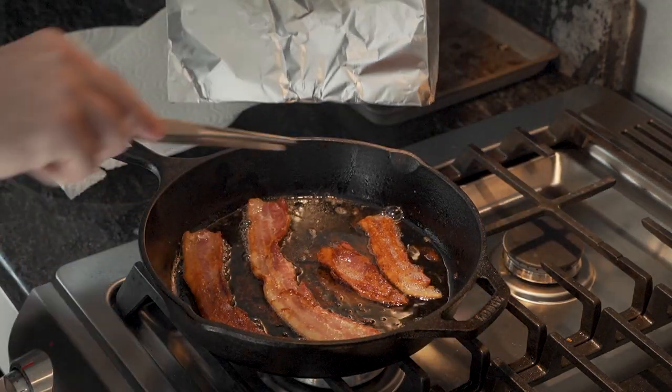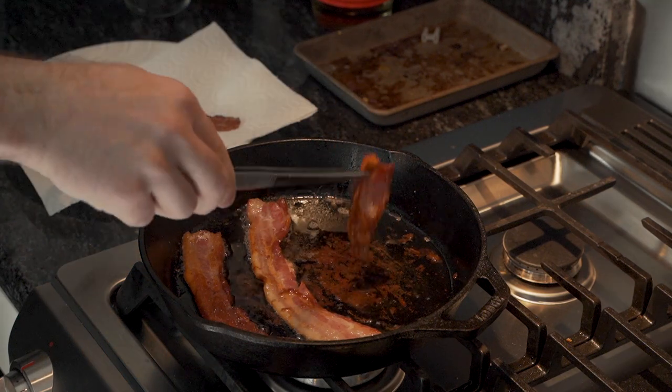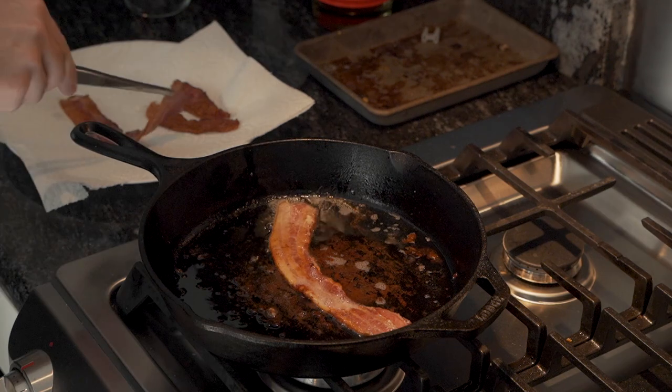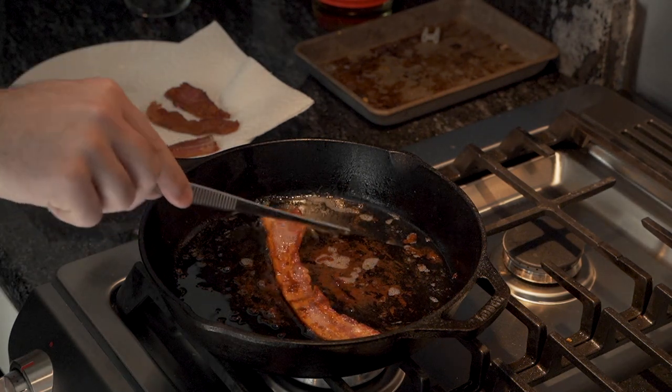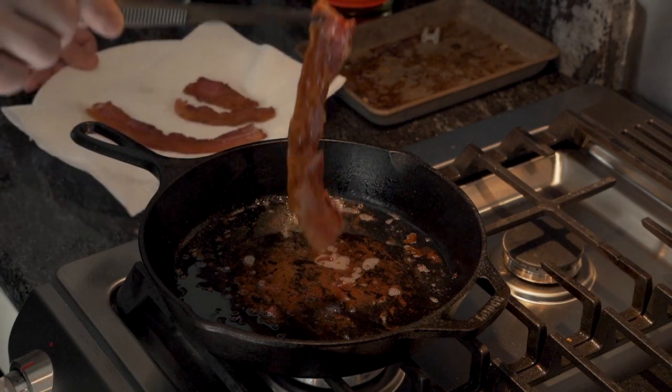He then returns to the bacon, which has arrived at its last stop: Crisp Station. He drains the bacon and places it onto a paper-lined plate, which is strictly a formality. Unfortunately, this bacon has left residue on the skillet. Apparently, this bacon was cooked with a bit more sugar than he prefers.